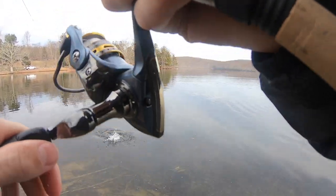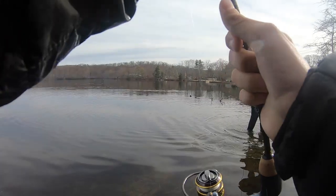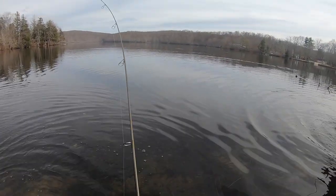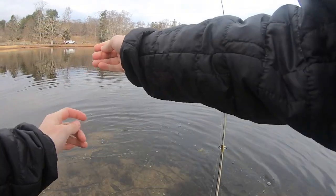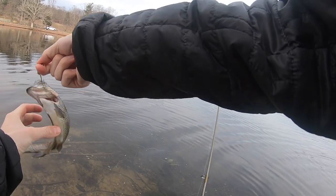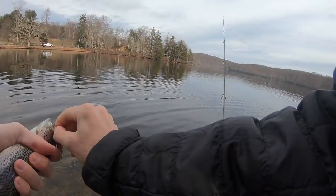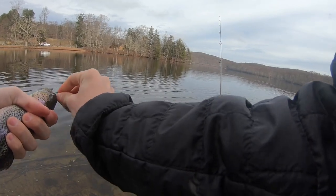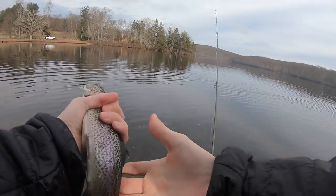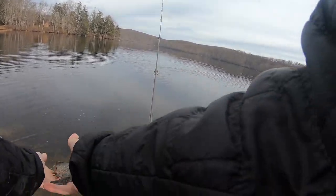Oh my gosh, Evan, look at the size of this rainbow. A nice one — dude, that is a very nice rainbow. Holy cow, they stocked this a month ago. How big do you think this is? 16? 17? That's pretty though. You want a picture? Yeah, we'll get a picture.